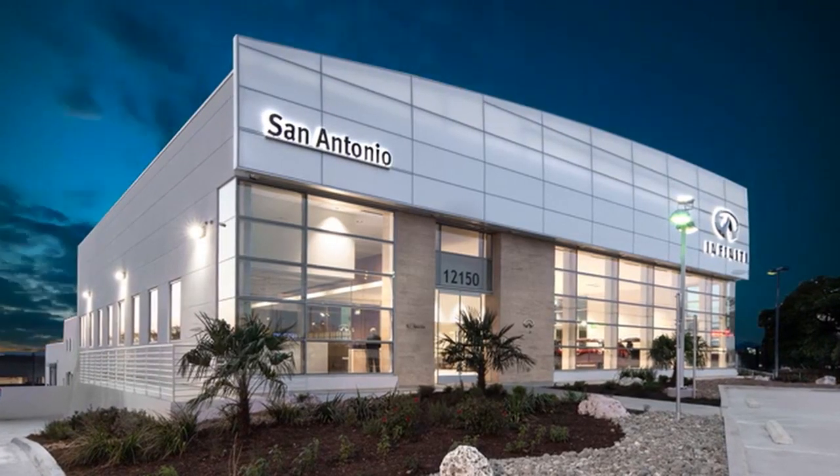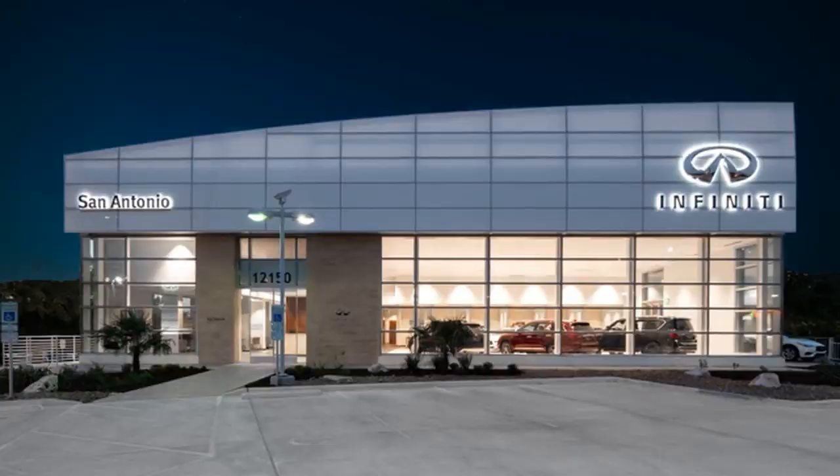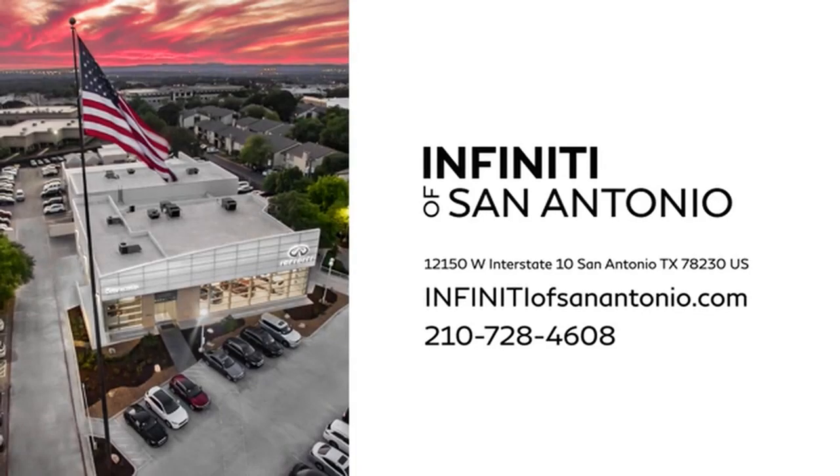Infiniti of San Antonio is standing by to help our Austin, Houston, and San Marcos area customers. Call or stop in today. We're conveniently located at 12150 West Interstate 10 in San Antonio.